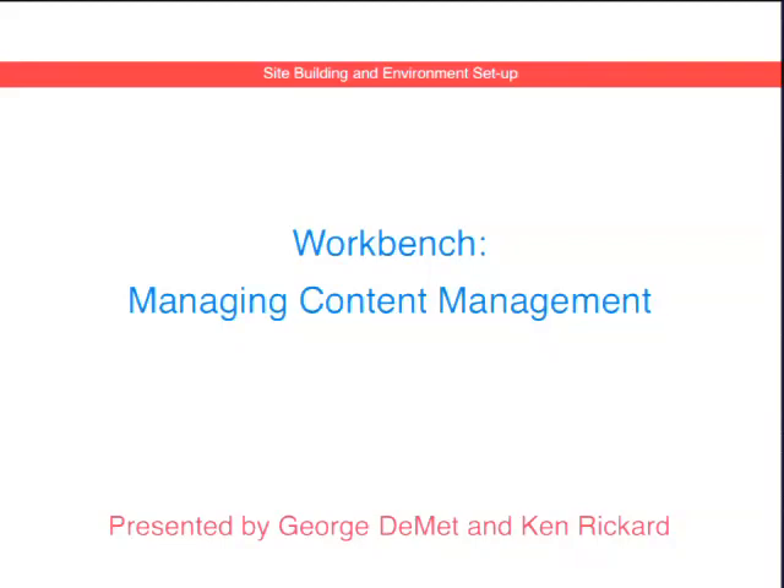Hi everyone. We're going to go ahead and get underway and folks can find seats as they can. Welcome to Workbench Managing Content Management. My name is George Demet. I'm the founder and CEO of Palantir.net. And this is Ken Rickard, one of our senior engineers and technical leads at Palantir. We're here today to talk about Workbench for Drupal 7.